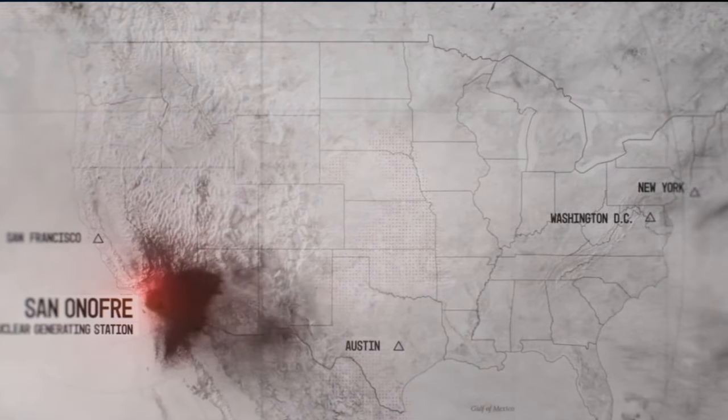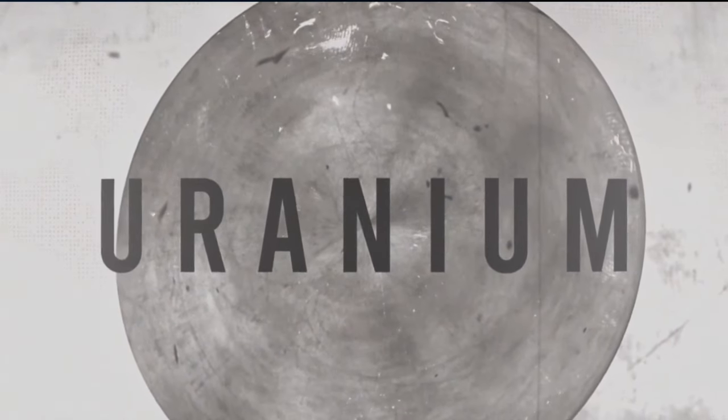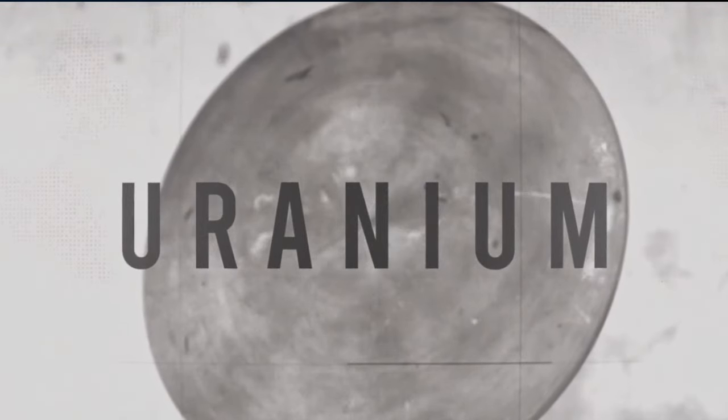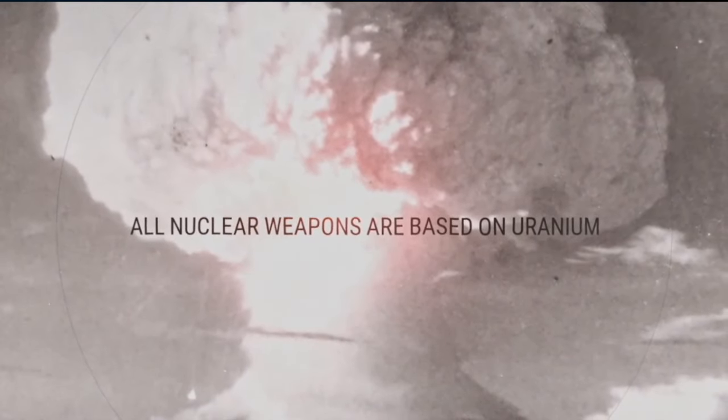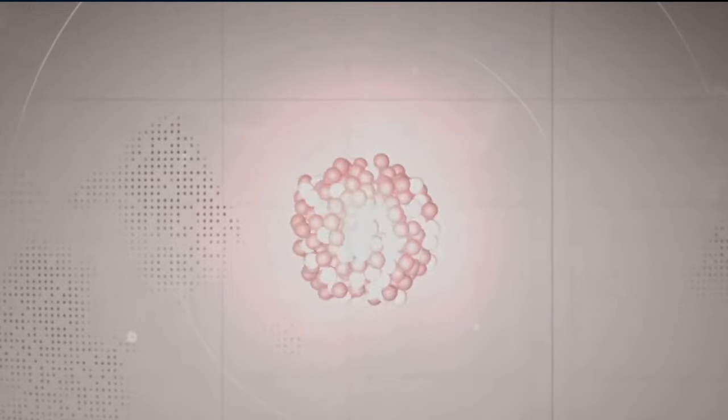Where do these radioactive materials come from? There is a naturally occurring radioactive material in nature called uranium. It was discovered in 1939 that you could split the uranium atom and release an enormous amount of energy. All nuclear weapons are based on uranium. But when uranium is used in a nuclear reactor, it is split in hundreds of different ways — a violent process triggered by neutrons that are flying around.